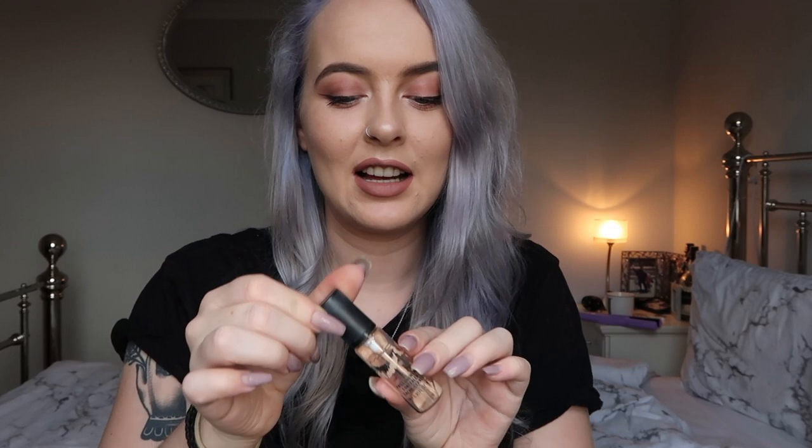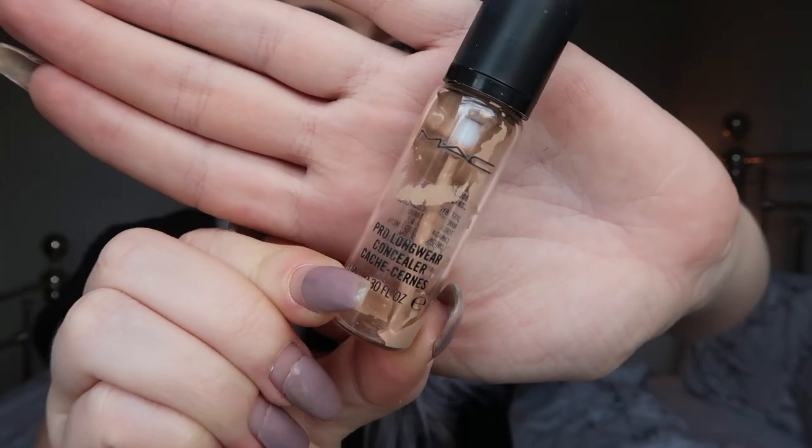The last MAC product I've finished — and I've been saving some of these for ages to do this video — is the MAC Pro Longwear Concealer in shade NW15. It's honestly one of the best concealers I've ever used. It never creased, never wrinkled under the eyes, and used to stay put for absolutely hours. I'm not sure why I haven't repurchased it. It's a little pricey, but it comes in so many shades and I've only ever heard good things about it from other people.